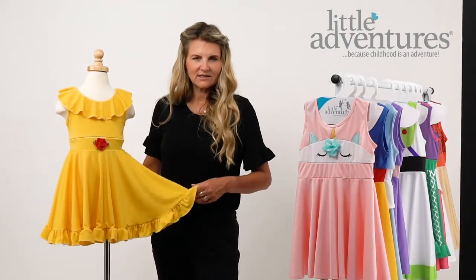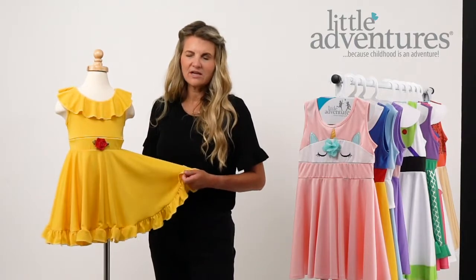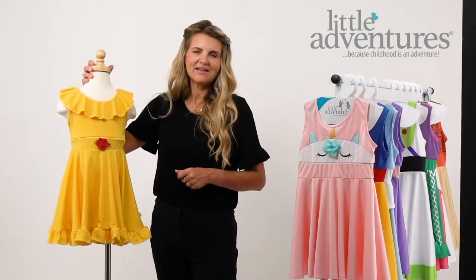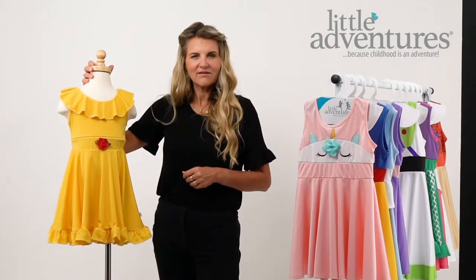It's really important to us that little kids are comfortable in our clothing, and that at the end of the day, mom or dad can throw them into the wash and bring them out so the kids can wear them every day.